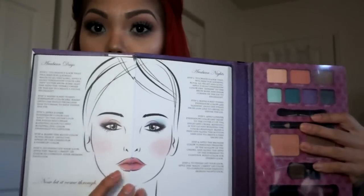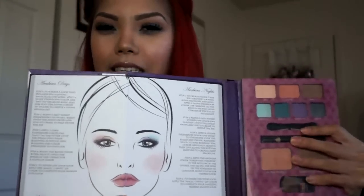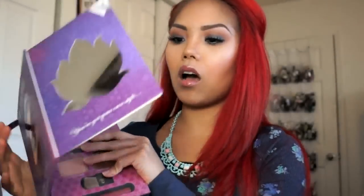It does have a day look and a night look included, which I did like. And then it comes with a little mirror, which I thought was cute as well.